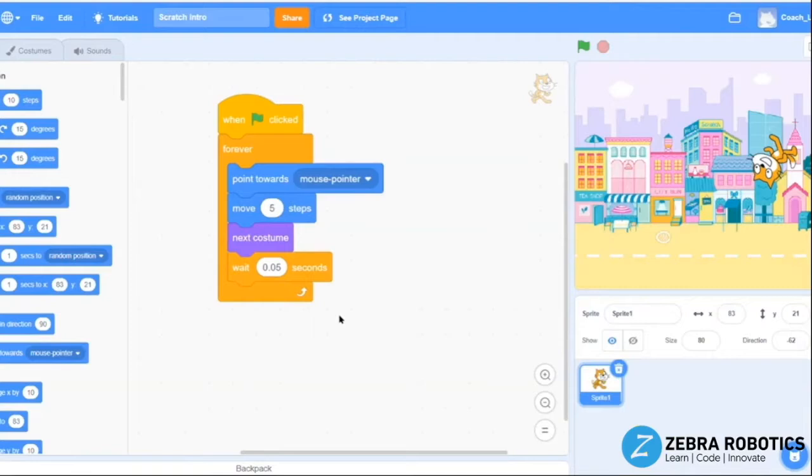Some of the coding blocks introduced in this animation are events, sprites, costumes, and repeat loops.